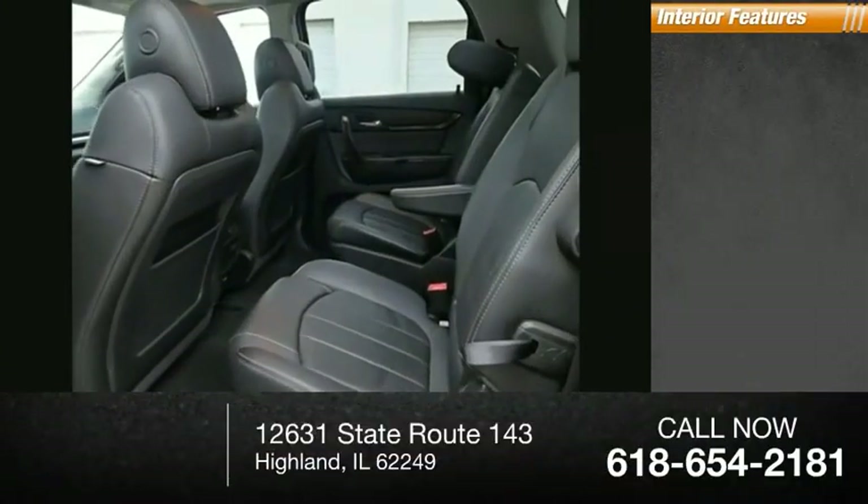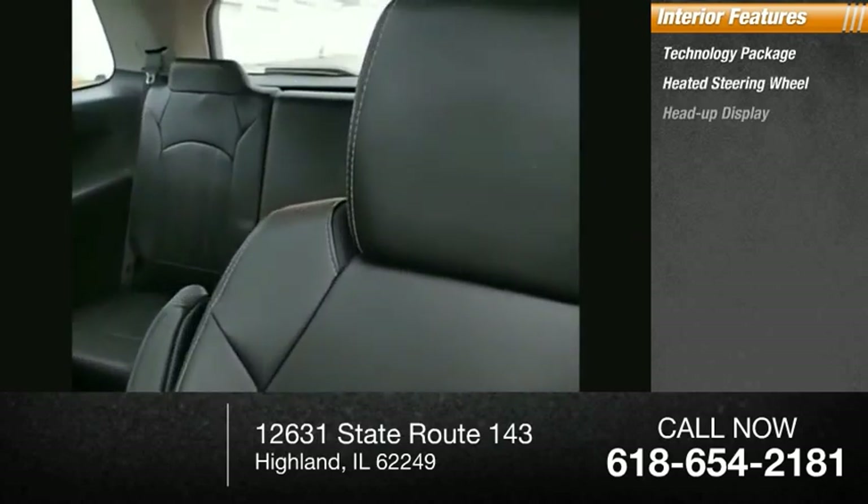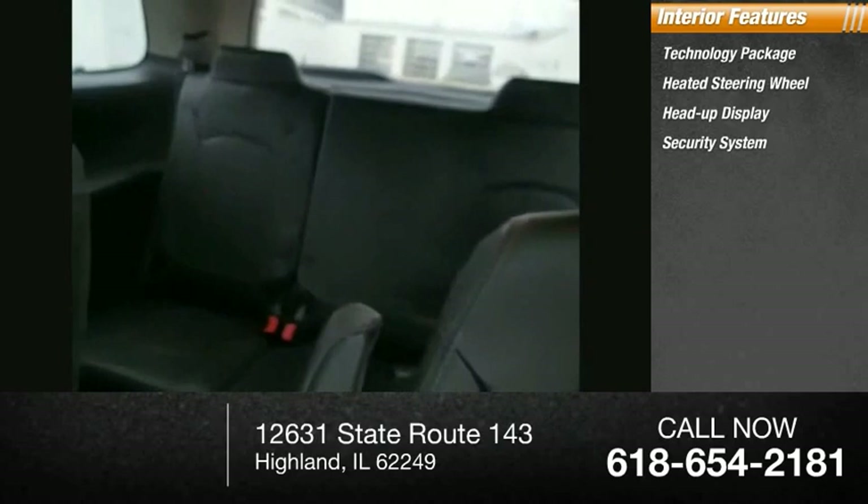Inside you'll find a technology package, heated steering wheel, heads-up display, security system, and auto-dimming rearview mirror.